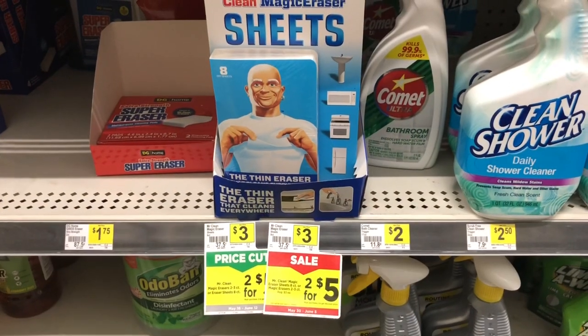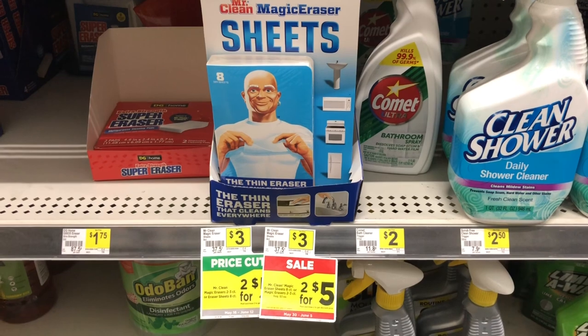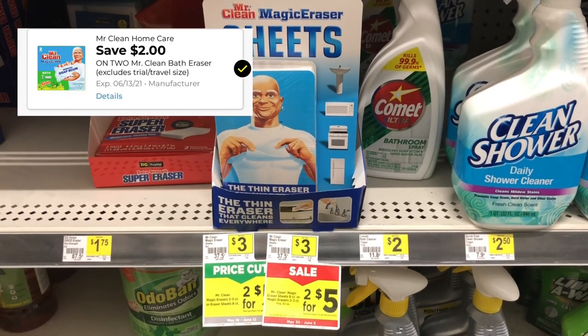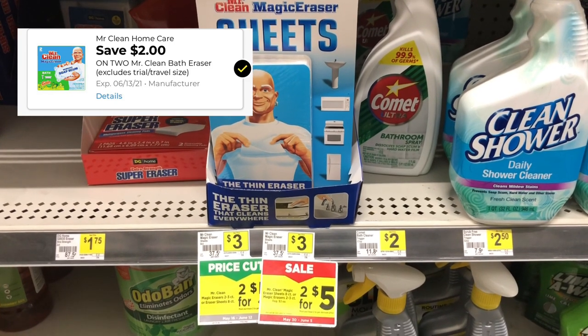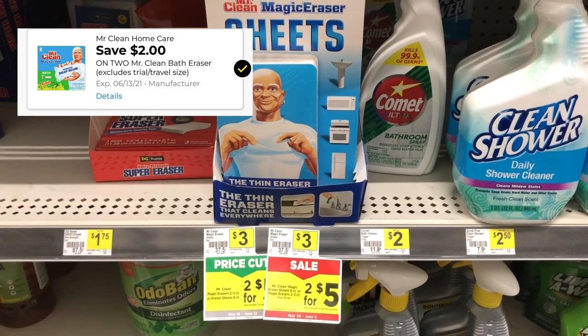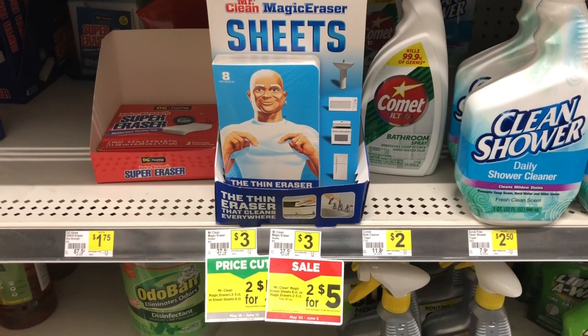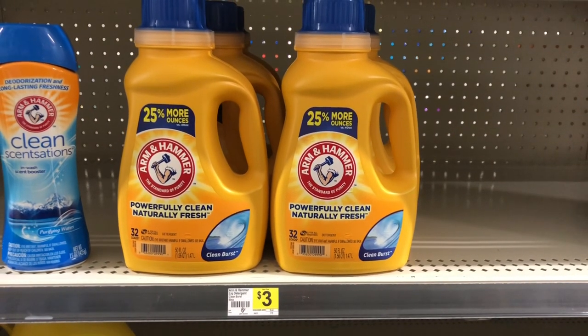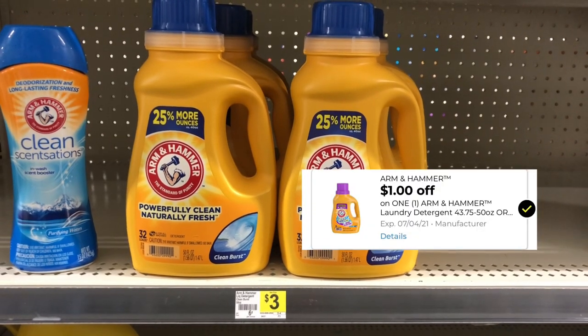The Mr. Clean Magic Eraser sheets are on sale two for five dollars, and we also have a two dollar off of two coupon, making these two for three dollars — or just a dollar and 50 cents a piece.